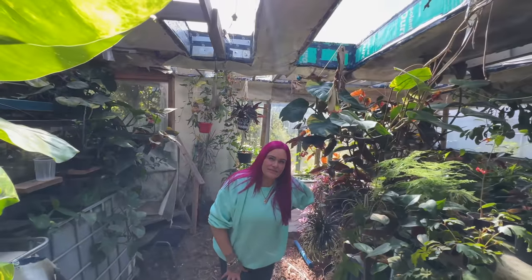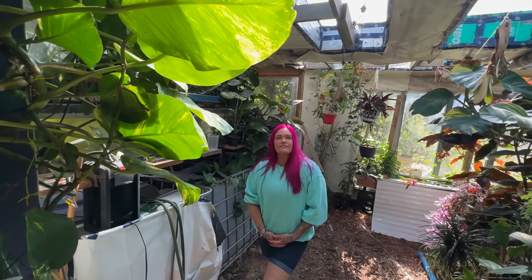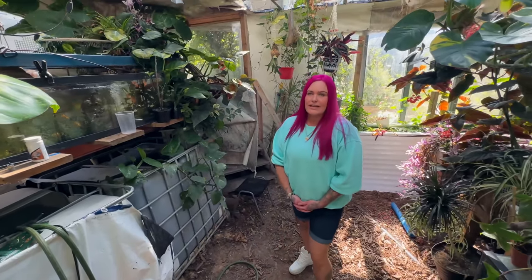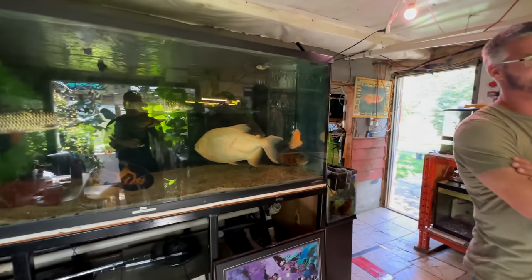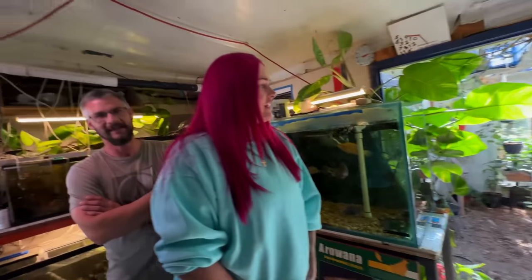I've seen pothos in Mexico but never realized how big they can get. Out of everything here, your greenhouse is definitely the most inspiring. How are you guys dealing with the cold in Canada? Lots of chopping wood — we keep it at about 25 to 30 degrees all winter. It's our own winter paradise.